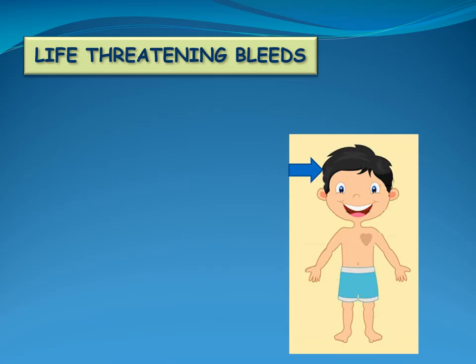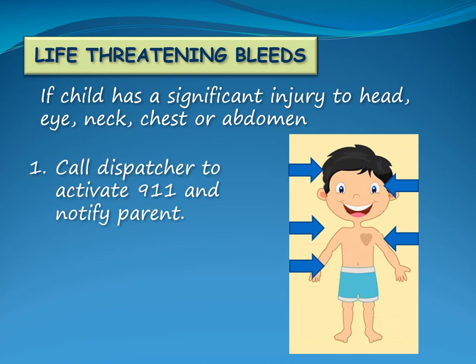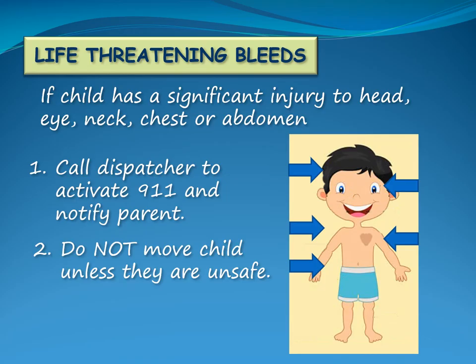An injury to the head, eye, neck, chest or abdomen area must be considered serious and requires immediate medical attention. If a child has a significant injury to one of these areas, with or without physical symptoms, call the dispatcher to activate 911 and notify the child's parent. Do not move the child to prevent further injury unless they are unsafe.